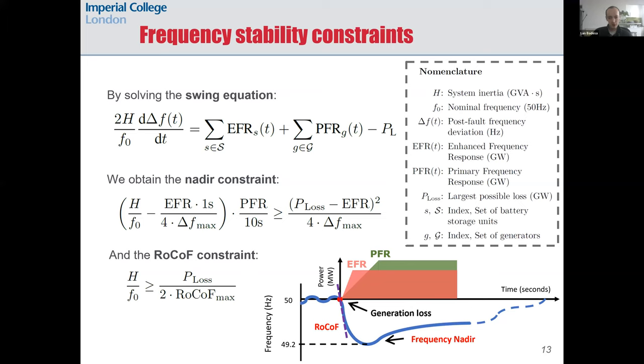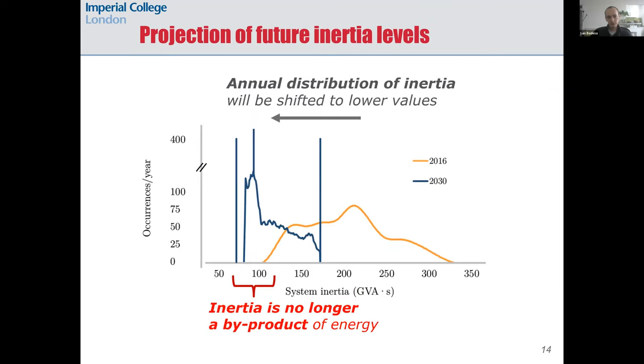Here are some results from the ACES model. We can see that inertia used to be a byproduct of energy, because it was naturally provided by thermal generators, as shown in the distribution for system inertia in 2016. But it is becoming an insurance — we have to pay for it independent of energy, and we need it to absorb faults that might happen in the system.